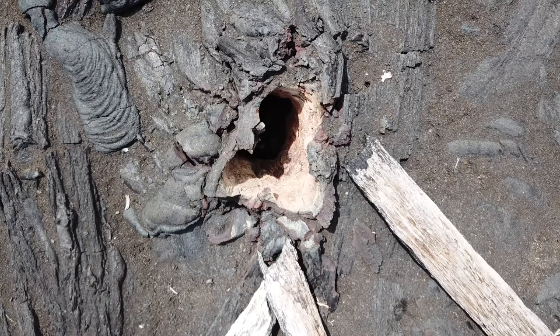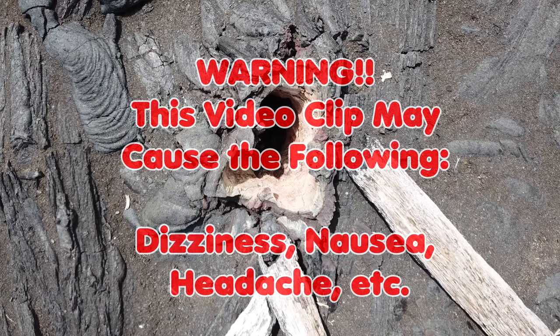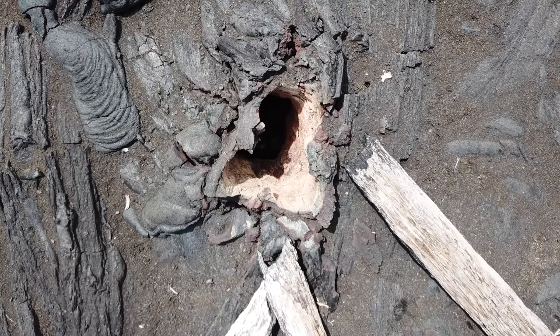So before I get into it, fair warning — this could cause dizziness or nausea, which could ultimately lead to vomiting or whatever. I haven't had a problem; I've gotten a little dizzy, but I just want to give you the warning that if you have any conditions or anything like that, this may not be a video for you. You might want to go ahead and either pause it or stop it now. But this is your last warning.